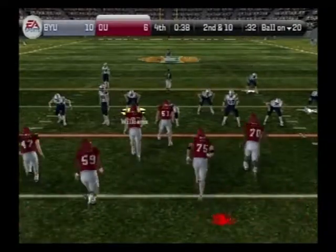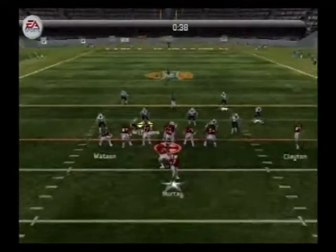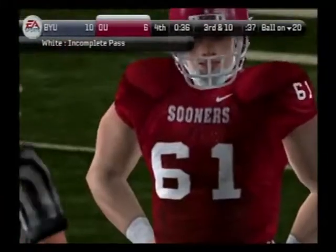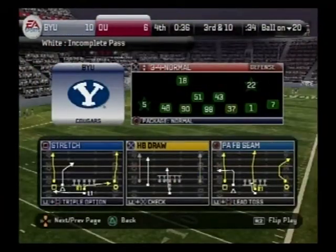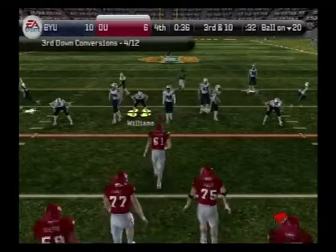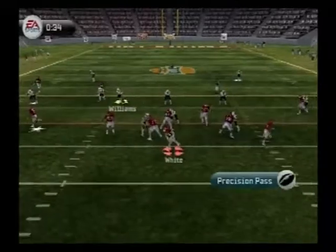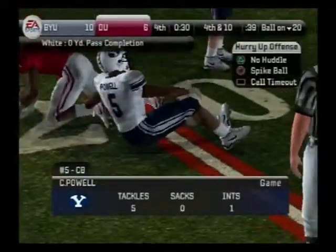Second down, 10 yards to go, ball on the 20. Murray lines up in the deep back, I-formation — throws in a hurry. He had to get rid of that one fast. The defensive coordinator cooked up a good blitz package — although it didn't result in a sack, it forced a bad throw. From their own 20-yard line, third down. The Sooners go with the I-formation — he steps up, looking for his man. Nothing gained on the play.